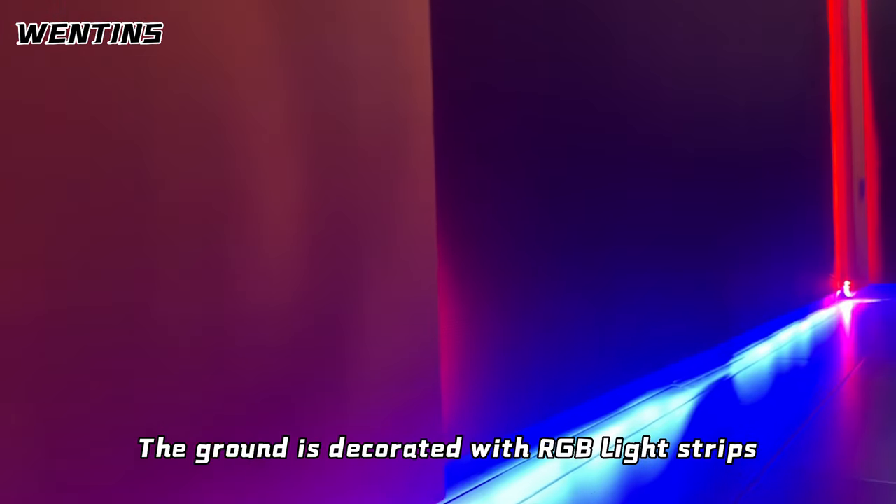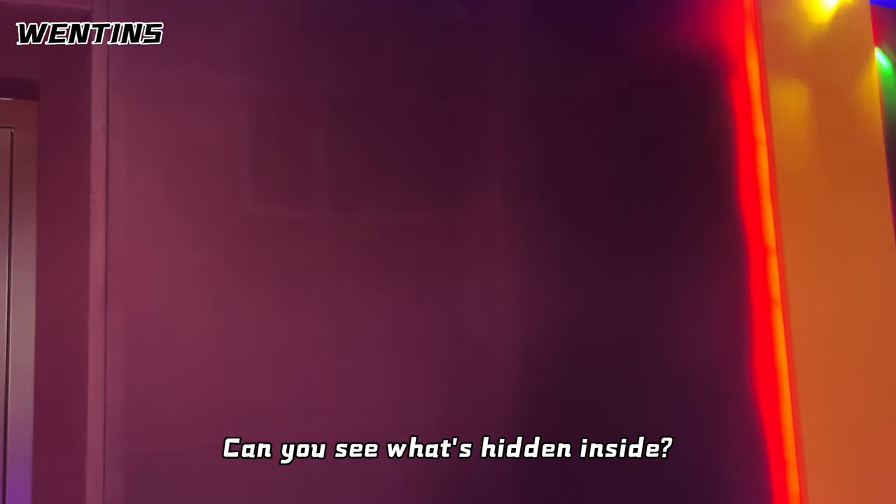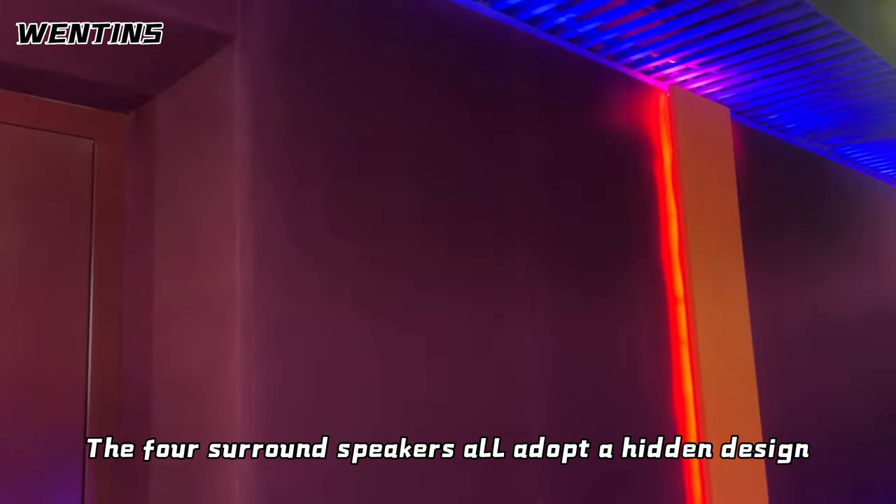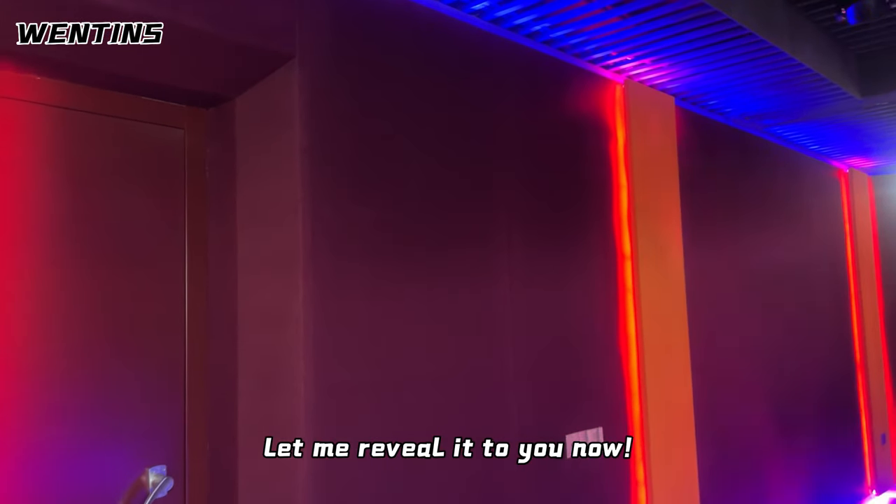The ground is decorated with RGB light strips. Can you see what's hidden inside? That's right — the speaker. The four surround speakers all adopt a hidden design. Let me reveal it to you now.